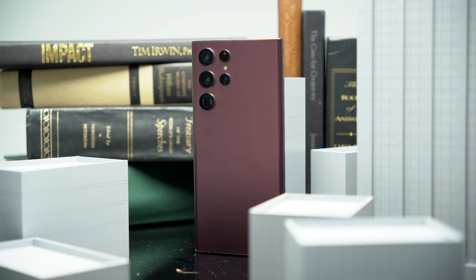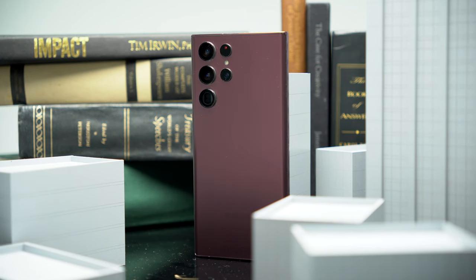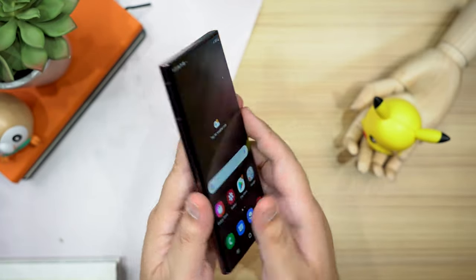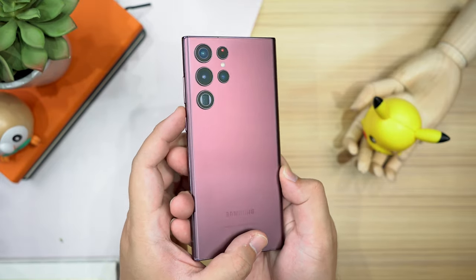I mostly had the burgundy colorway with me, but the phone is also available in phantom white, black, and green. The burgundy looks so good — it looks like a glass of red wine. Compared to the S21 series, Samsung says the frame is 10% more durable because of armor aluminum, and the back is 12.5% tougher because of Gorilla Glass Victus Plus. It also has an IP68 rating for water and dust resistance. JerryRigEverything will probably run his usual torture test, but hopefully it passes with flying colors.